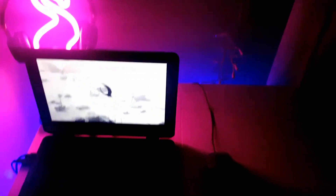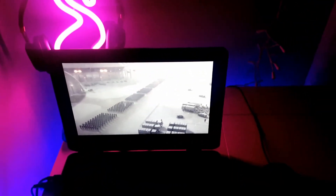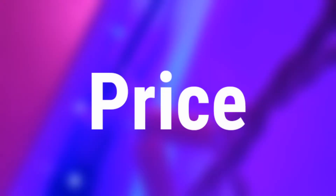Instead of making a Tekken or Street Fighter video today, I thought I'd show you guys the setup I use to make my videos and play my games. This is the most cheapest setup you'll find on YouTube. Let's check the price of this gaming setup.